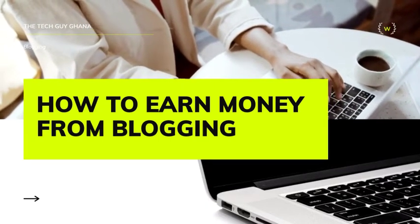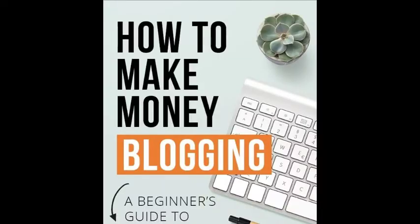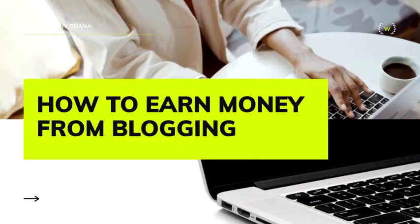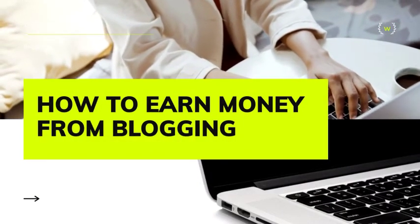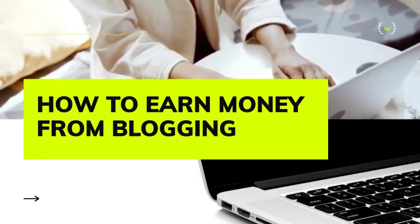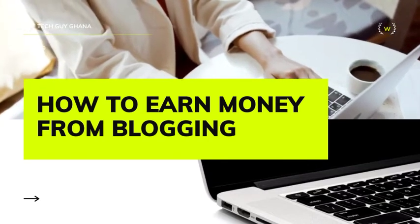The first question that people would like to ask is: is it really possible for a beginner to make money with a blog, and can you make a living out of blogging? The answer is yes — there are a lot of bloggers out there making money, though all of this takes time.